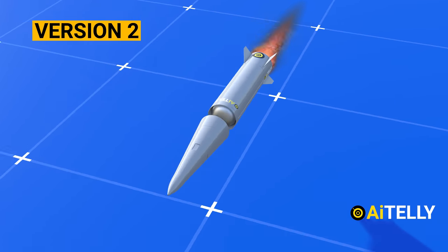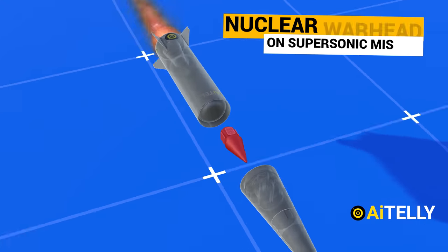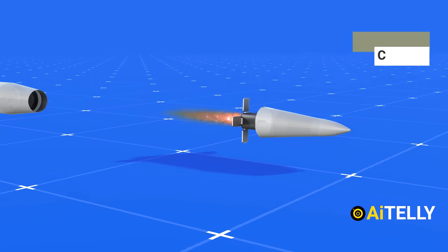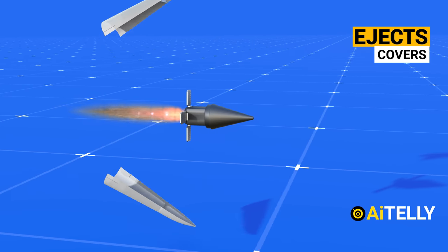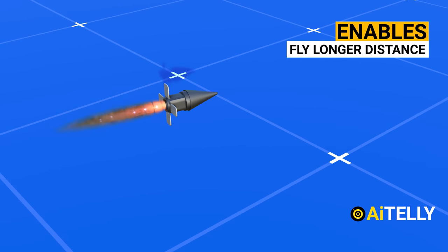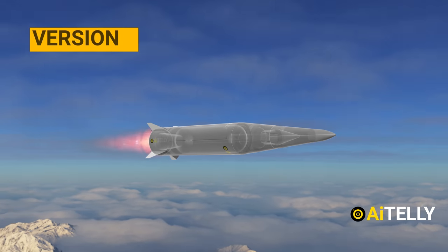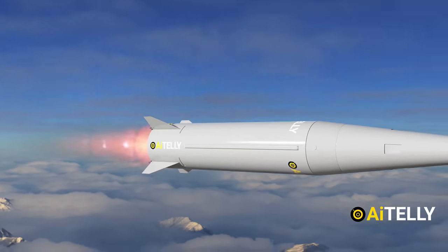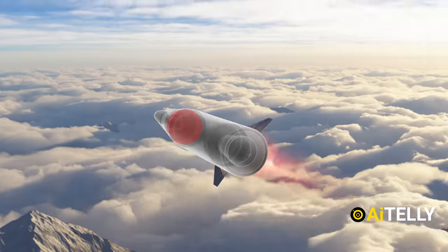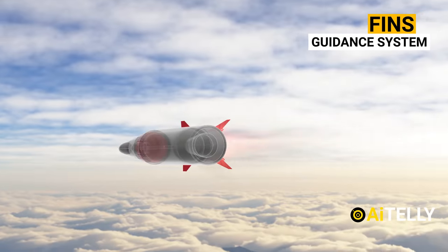Version two: a nuclear warhead could also be attached to this missile. It might eject the covers and pop out the warhead, enabling it to be lighter and fly a longer distance in a random path. Version three: the missile might simply fly to its target without disengaging the first stage, using only the fins and guidance system — just like any normal missile.